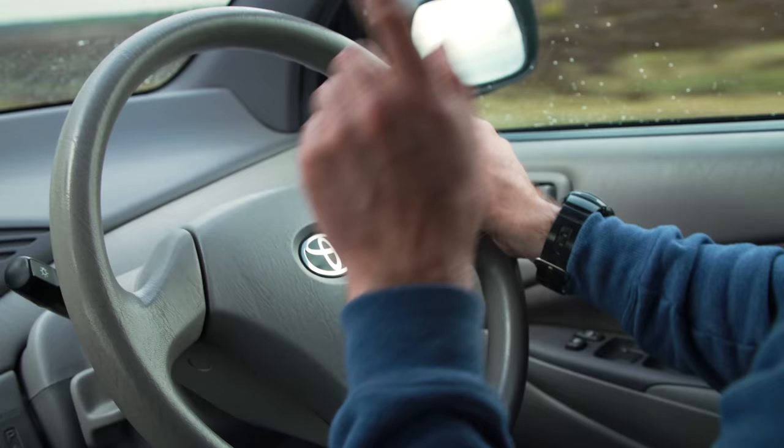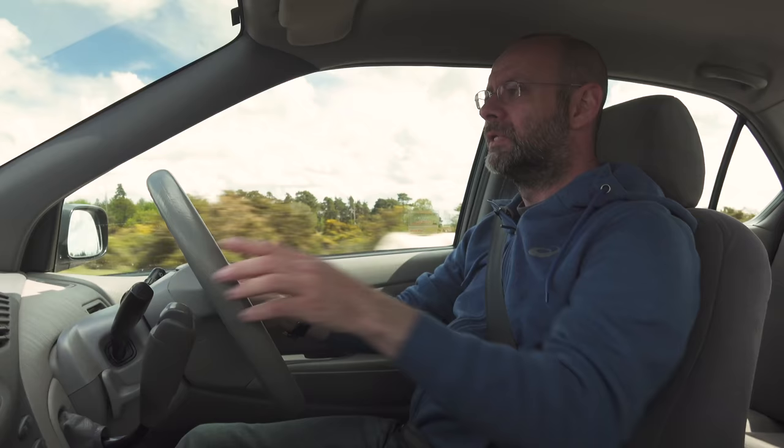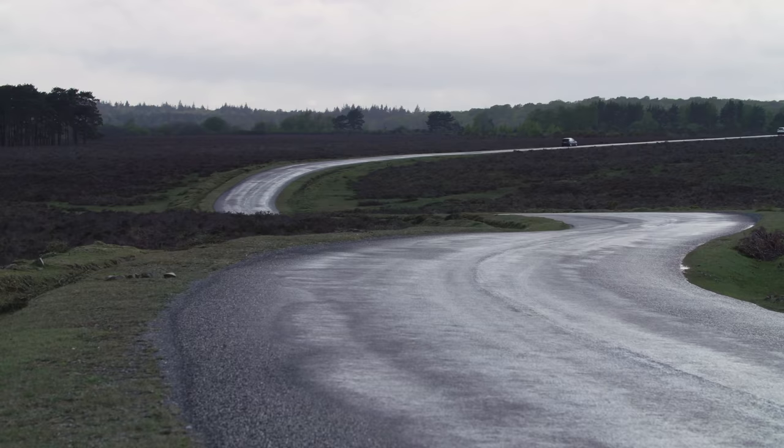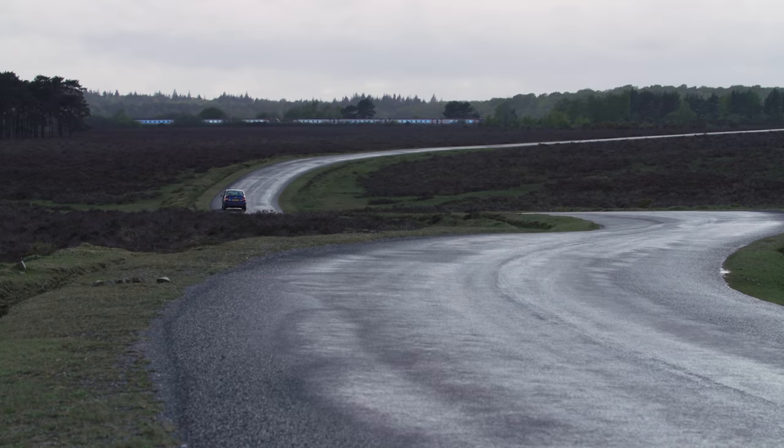It's a very straightforward system, a really clever system, and also an incredibly reliable system. There was a time when the Prius had the lowest number of warranty claims of any Toyota, and this hybrid system had the lowest number of warranty claims on a Prius. So it was the most reliable part of the most reliable car from one of the most reliable car companies. It is exceptional.